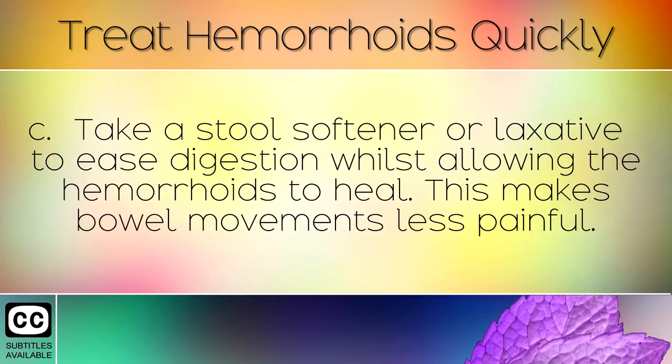Take a stool softener or laxative to ease digestion whilst allowing the hemorrhoids to heal. This makes bowel movements less painful.